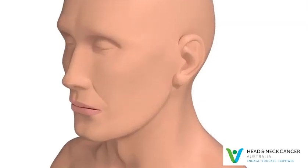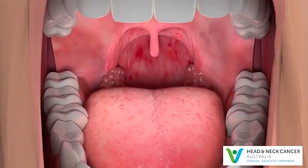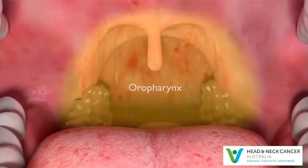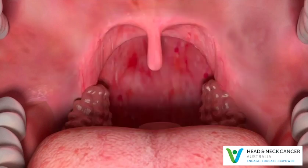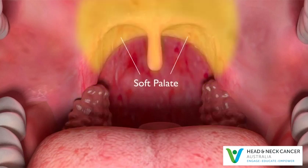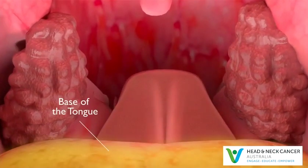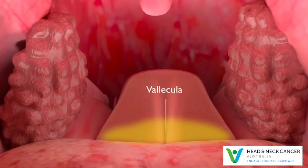The throat, also known as the pharynx, has three parts. The middle part is the oropharynx, which is located directly behind the mouth. Structures that make up the oropharynx include tonsils, the soft palate, the back wall of the throat, the base of the tongue, and the vallecula, where the tongue joins the voice box.